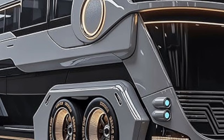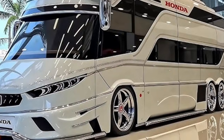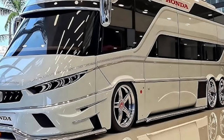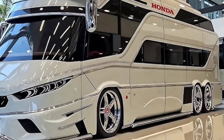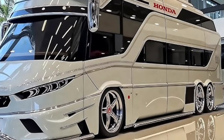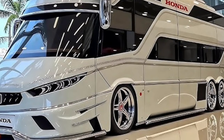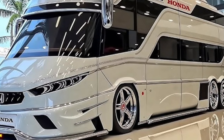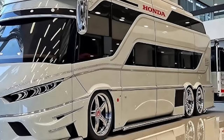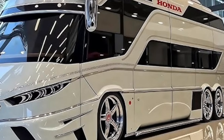What truly sets the 2026 BYD Motorhome apart is its commitment to sustainability without sacrificing performance or luxury. BYD's eco-conscious engineering extends beyond the powertrain, incorporating recyclable materials, energy-efficient systems, and a reduced carbon footprint throughout the vehicle's life cycle. This alignment with green living makes it an ideal choice for environmentally mindful travellers seeking a responsible way to explore the planet.